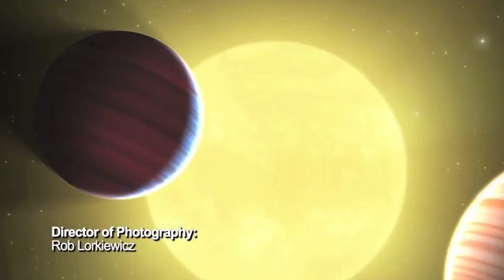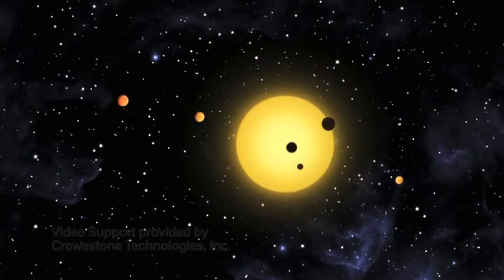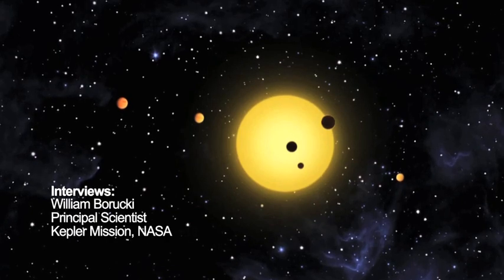The Kepler mission has learned so much, made so many discoveries, that we're going to be rewriting all the books on astronomy. We see planets from the size of Mars to planets twice the size of Jupiter — a huge range of planets. We're finding planets in the habitable zone of stars cooler than the Sun. It's going to take us a while to find planets in the habitable zone of a star like the Sun, because that simply takes a longer period of time.